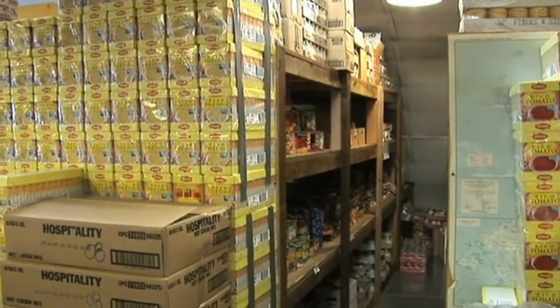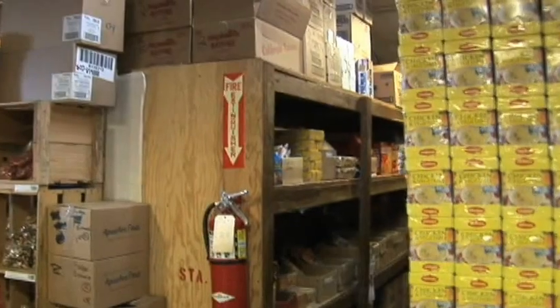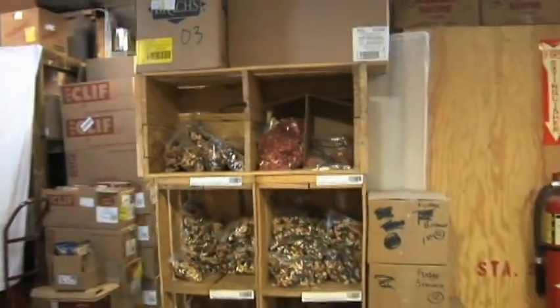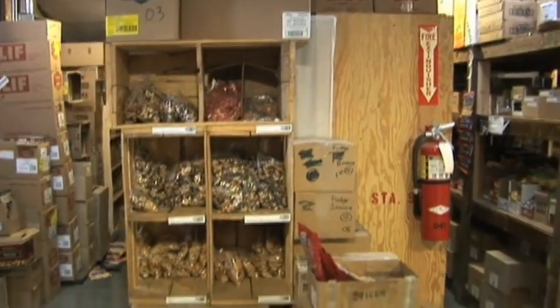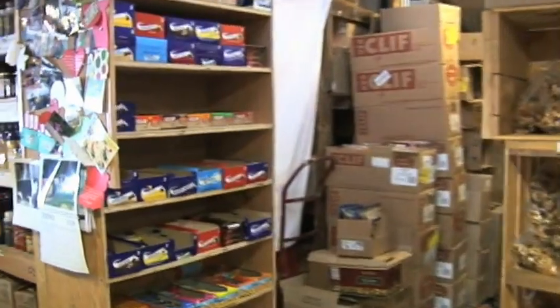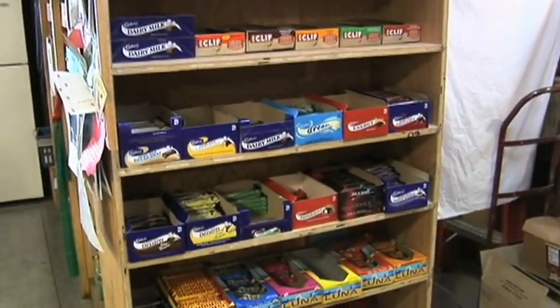Canned goods, instant soups, cookies, a complete gourmet selection of gorp — and of course lots of chocolate. Oh yeah, it's all up there.